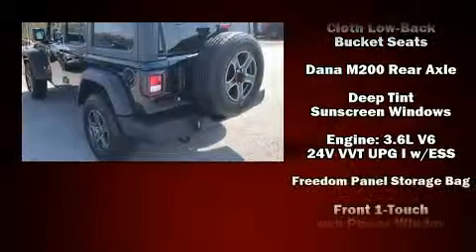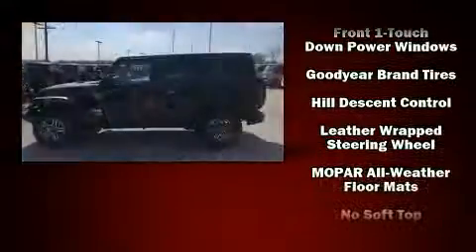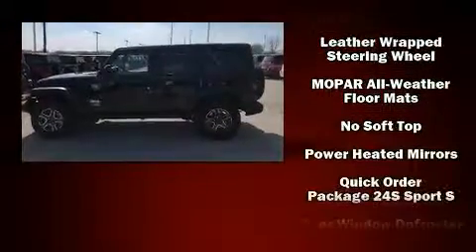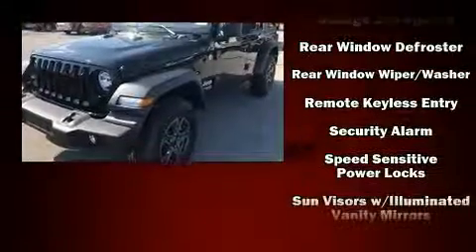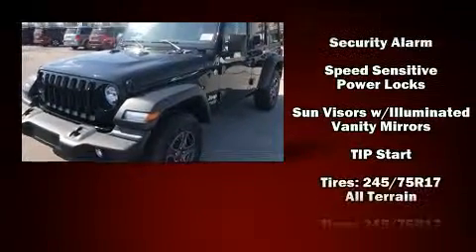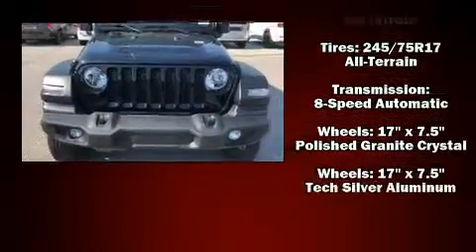Safety equipment has been integrated throughout, including dual front impact airbags, front and side impact airbags, traction control, a panic alarm, and four-wheel disc brakes with ABS. Brake Assist technology provides extra pressure when applying the brakes.